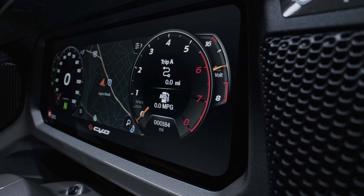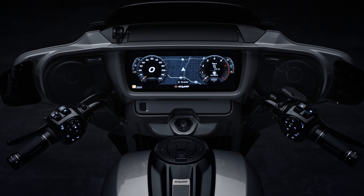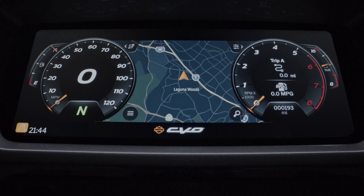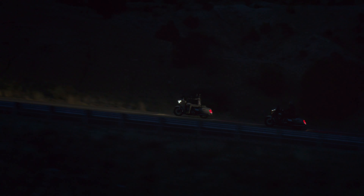The crown jewel was the introduction of a new 12.3-inch touchscreen color TFT display — the largest of any touring motorcycle in the market. It's powered by Skyline OS, and these displays bring to life a suite of connected infotainment features that really enhance the riding experience.